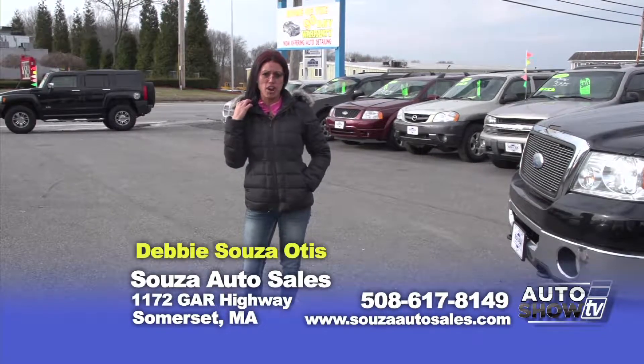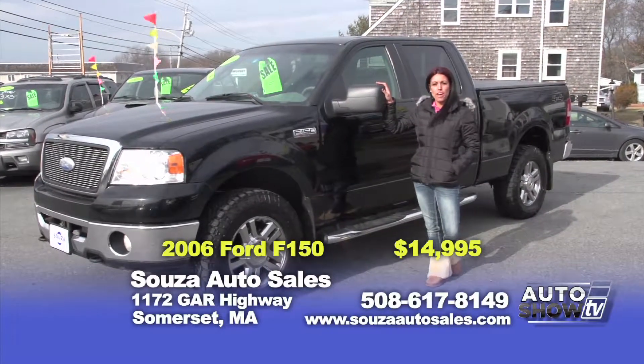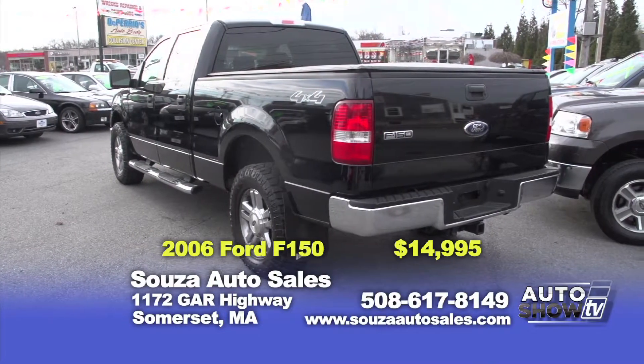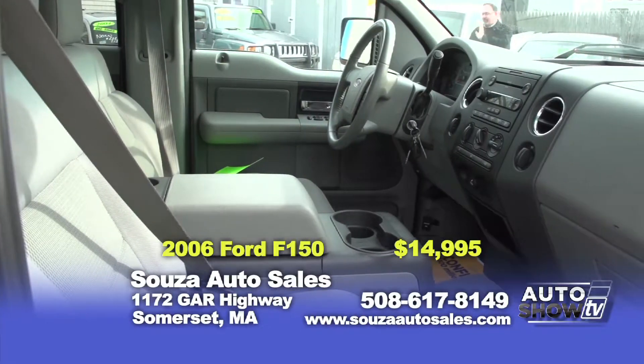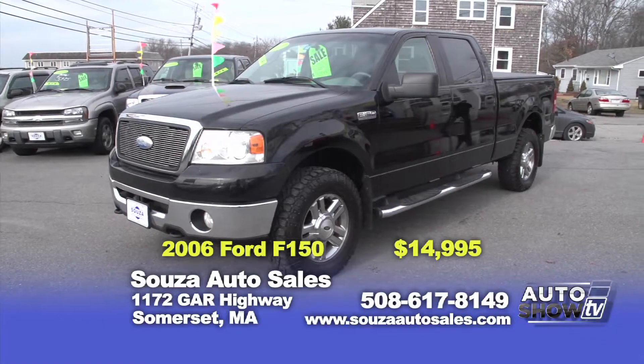Today we're going to start off by showing you a few of our trucks. Check out this 2006 Ford F-150 Crew Cab. This truck is very roomy and great for the large family. It's equipped with a 4x4 transmission and 5.4 motor. It has power seats, windows, locks, CD and alloy wheels. Here at Sousa's, it's $14,995 with a one-year powertrain warranty.